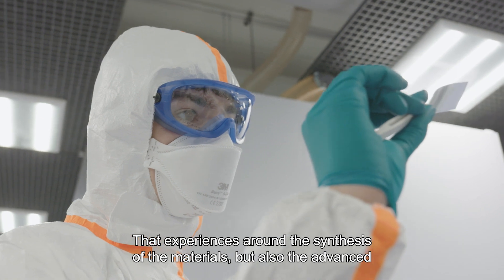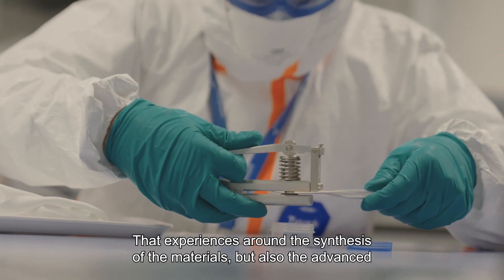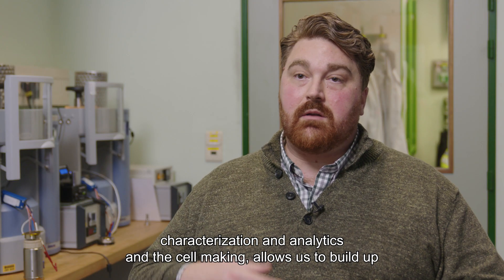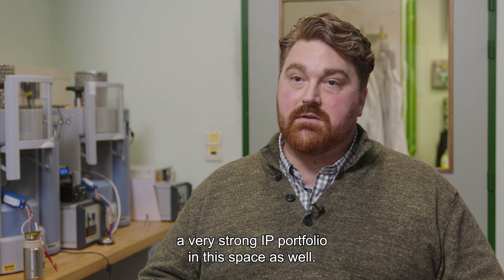That experience is around the synthesis of the materials, but also the advanced characterization in analytics, and the cell-making allows us to build up a very strong IP portfolio in this space as well.